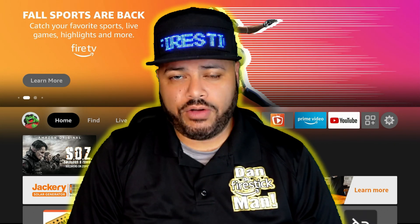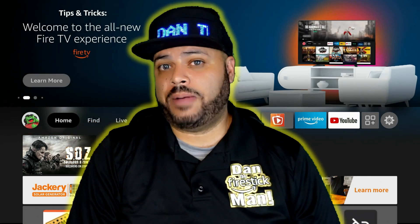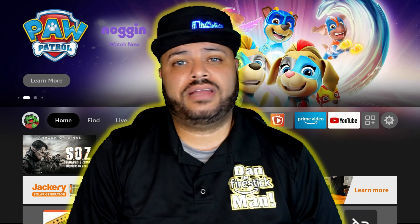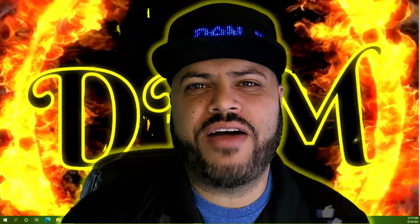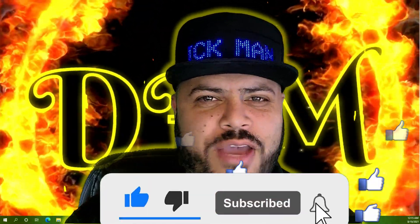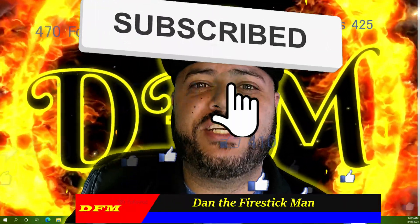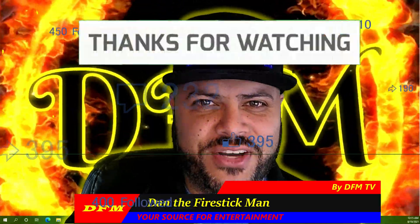I hope this video has been helpful. If I left anything out, don't hesitate to leave it in the comments below. If you come up with a better fix that doesn't require a factory reset, please let me know — I've been doing this for a while and this is the only fix I can find, but I'm always open to suggestions. If you found this video helpful, please like it, subscribe to my channel, and ring the bell notification so you get notified every time I post a new video. Your support is greatly appreciated. You've been watching DFM TV. I am Dan the Fire Stick Man, your source for entertainment. Until the next video — happy streaming.